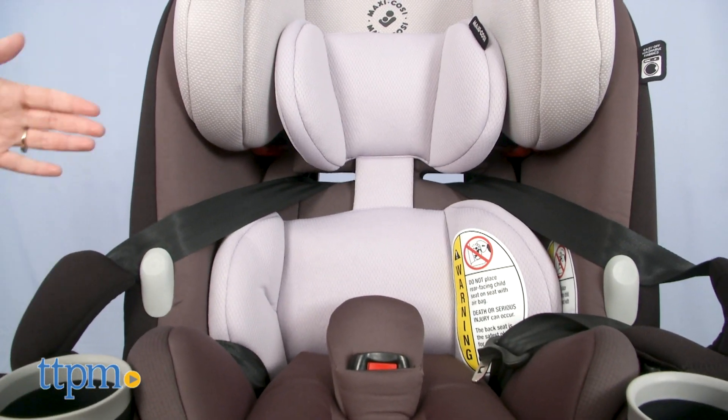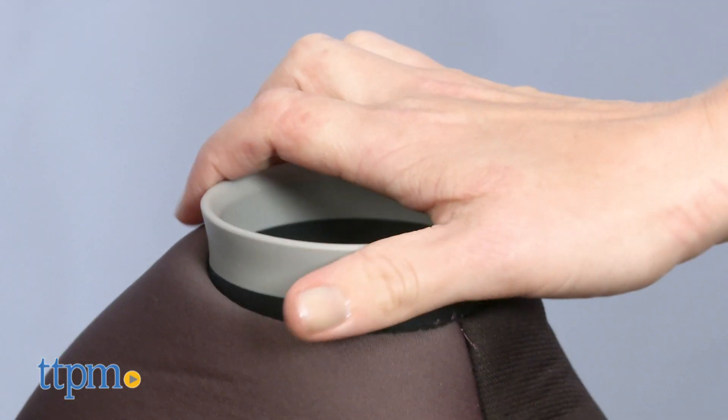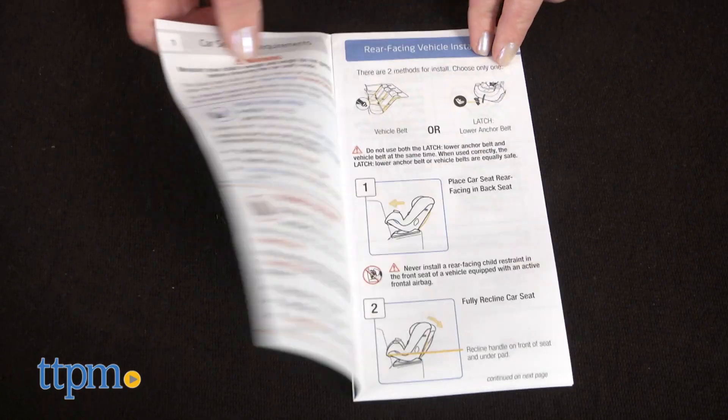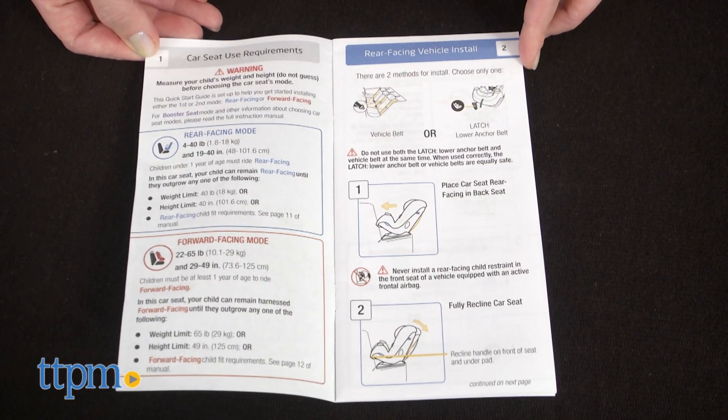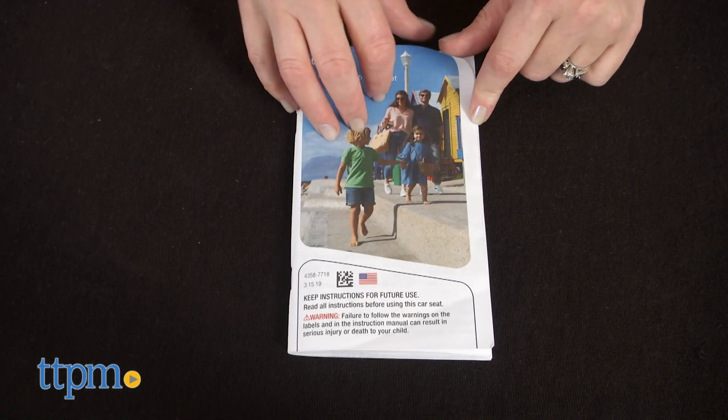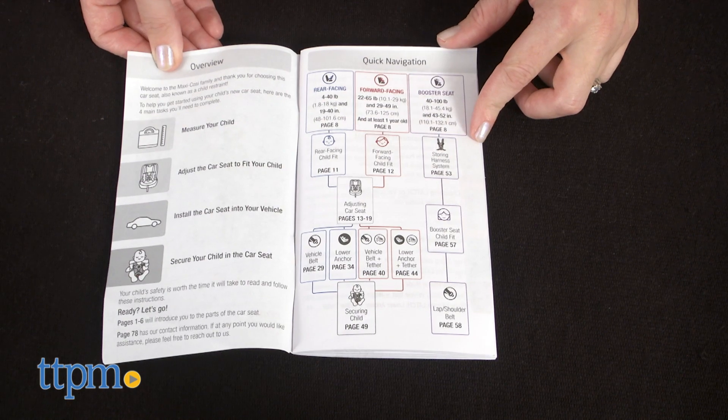When taking baby out of the car seat, it's really convenient that there are in-and-out harness holders to keep the straps out of the way. The car seat also features two removable cup holders that are top-rack dishwasher safe. A quick-start installation guide gives you the information you need to install the car seat.